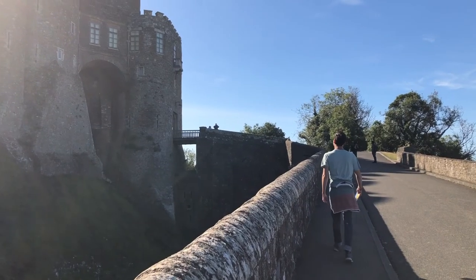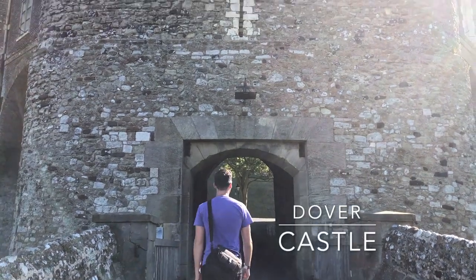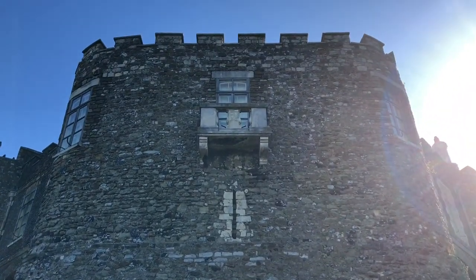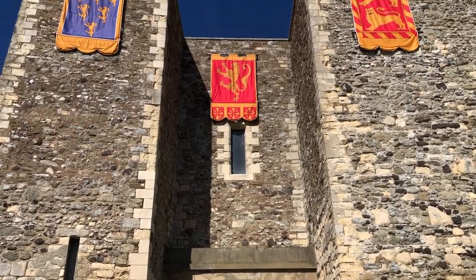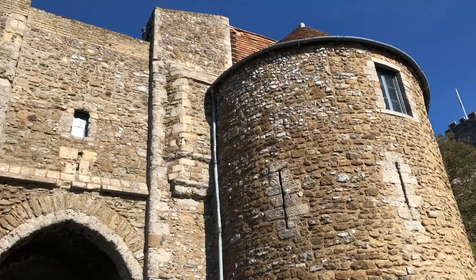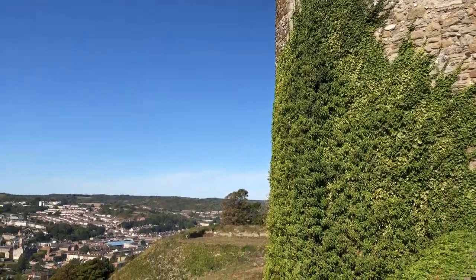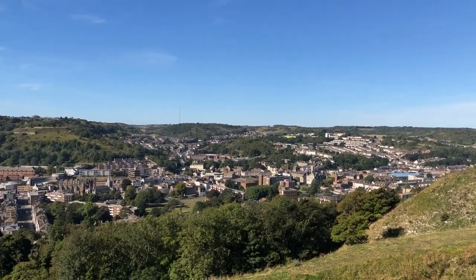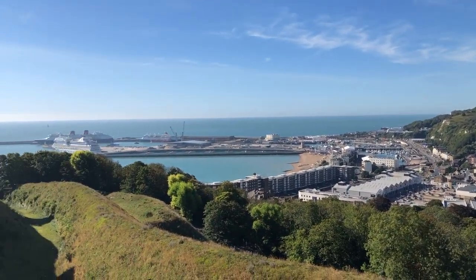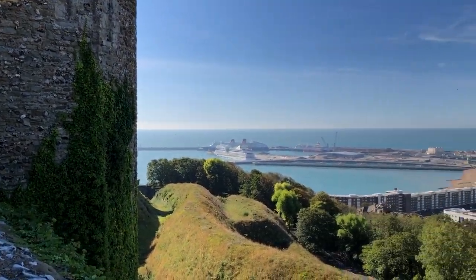We walked around the town a bit, slowly making our way up the hill to Dover Castle. We didn't know this at the time, but apparently Dover Castle is the largest castle in all of England. It has a long history, having been built all the way back in the 11th century. However, it is more often remembered today for its pivotal role in the Dunkirk evacuation during World War II. There are some great exhibits here that you should consider checking out, and Tyler goes into a lot more detail about these stories on our blog at lukeandtyler.com. I'll post a link to that blog post in the description.